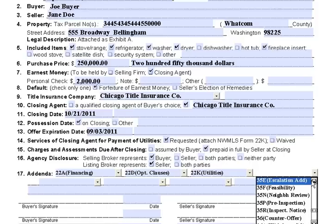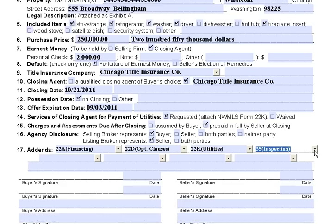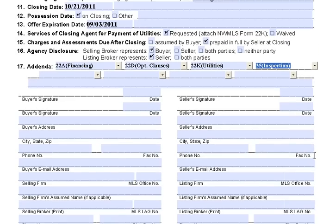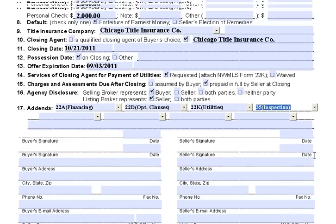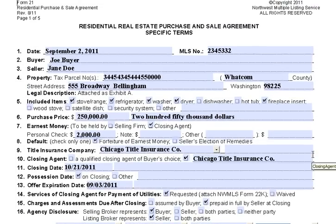Then you would sign it, put your name and address in, and there you have it. There are four more pages attached to this that explain all the finer points of the contract — it's boilerplate information. If you'd like more information, give me a call. My number is 360-739-6981. Check out my website at bellinghamproperty.com. Take care now.